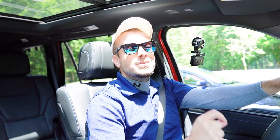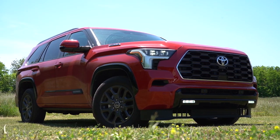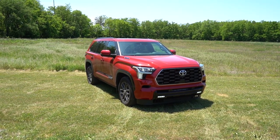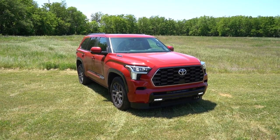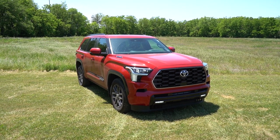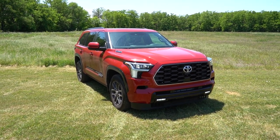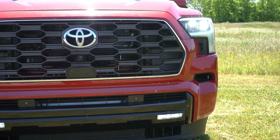That wraps up the performance segment. Let's take a look at the exterior. Here she is — the new 2023 Toyota Sequoia. Love this look, especially finished in red. It shares a frame with the Tundra as well as the Land Cruiser in Japan. Let's start up front.